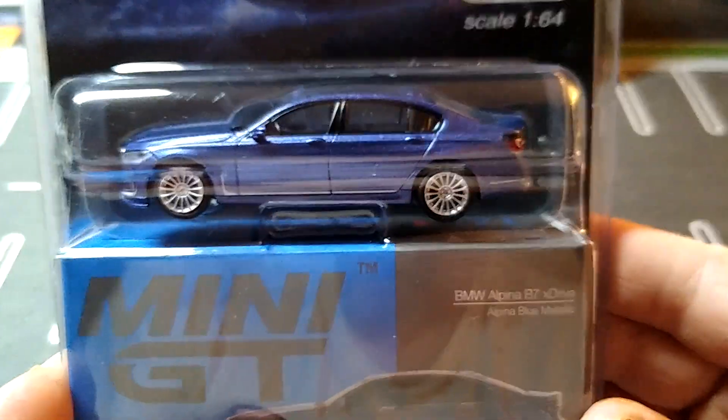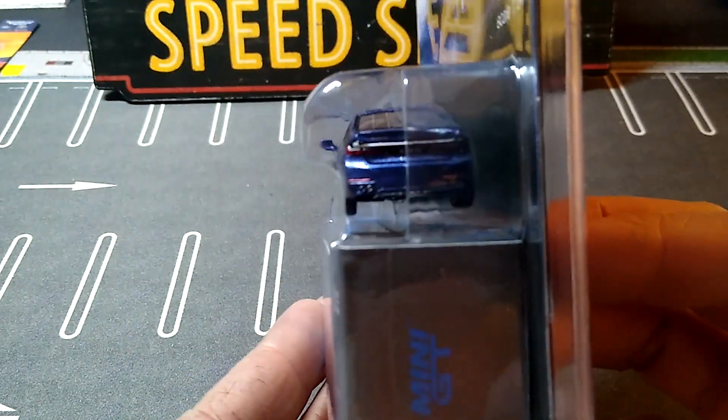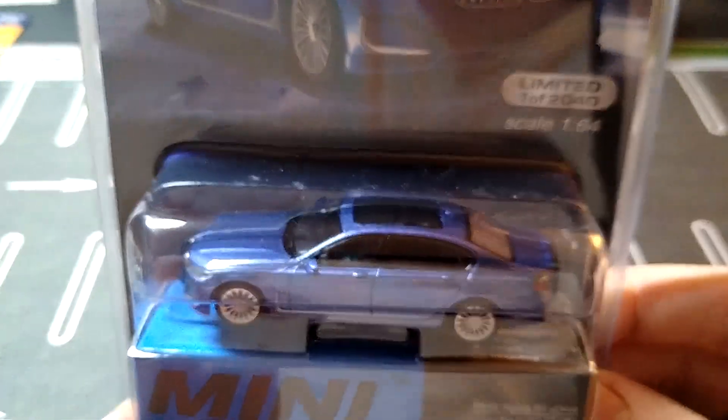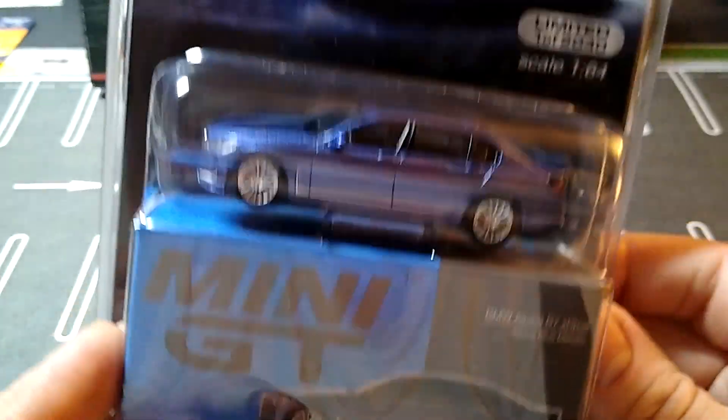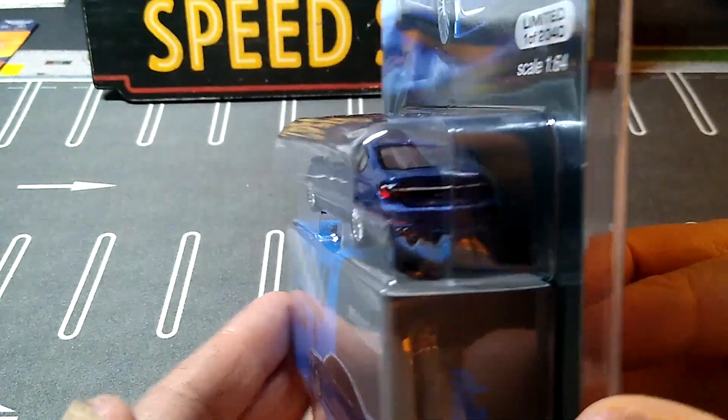In Alpine Blue Metallic. Look at that — that is beautiful. Love it. Absolutely love it.